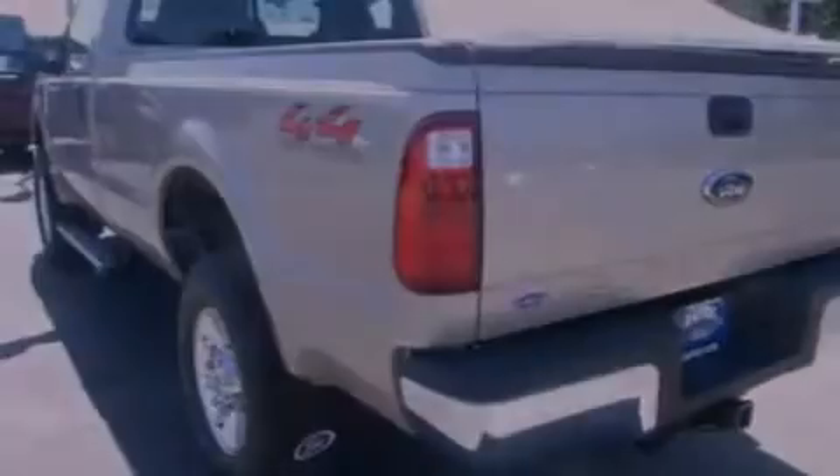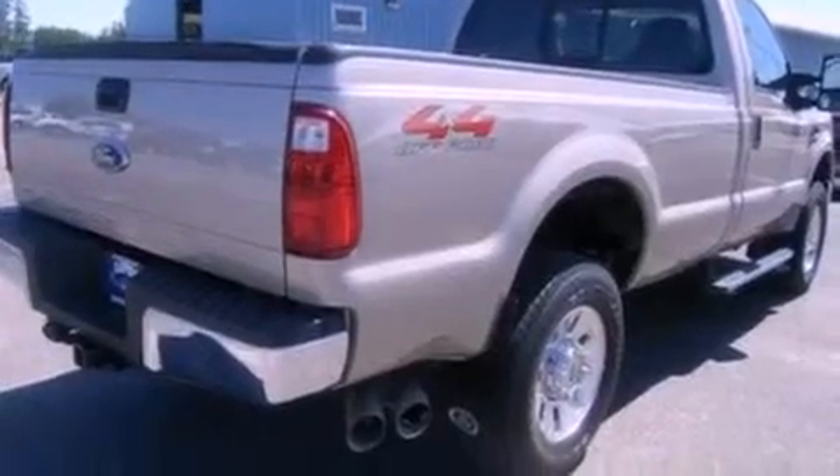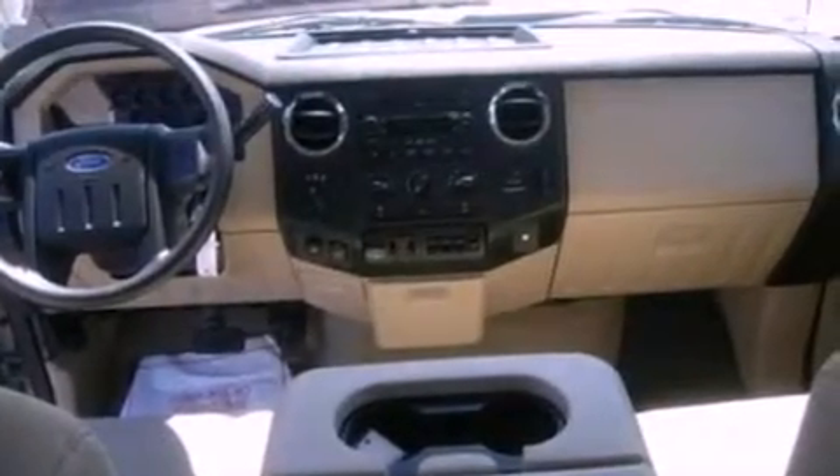Features include a low-tire pressure indicator, a trailer hitch receiver, a passenger side vanity mirror, 12-volt power outlets, privacy glass, an anti-lock braking system, a passenger side airbag, and door reinforcement beams.